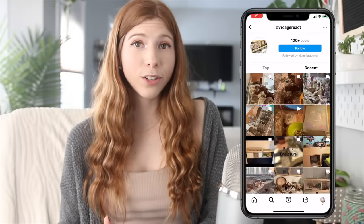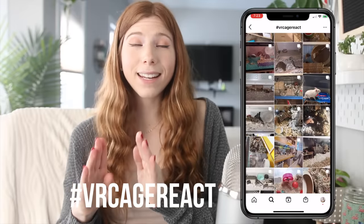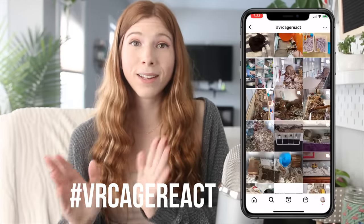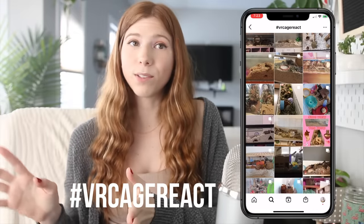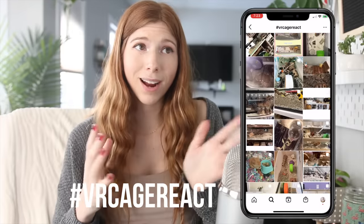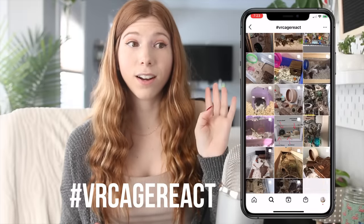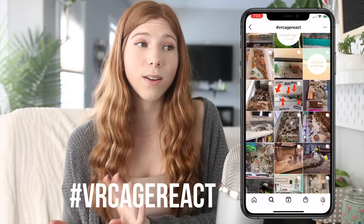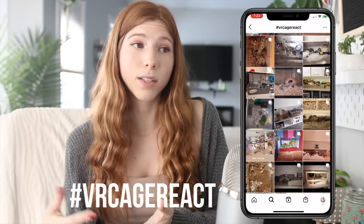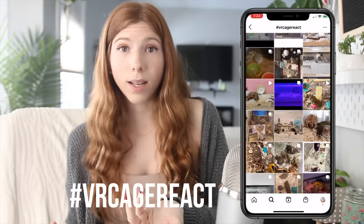This time, on Instagram. So I asked you guys to go post your hamsters and enclosures on Instagram and then use the hashtag VRCageReact. There are 482 posts in this hashtag. Unfortunately, I'm not able to use everyone's photo — I'm very sorry about that. I tried to pick a variety of different enclosures, but go ahead and check out the hashtag. There are so many amazing cages on it with so many different ideas that could give you inspiration for your hamster cages.